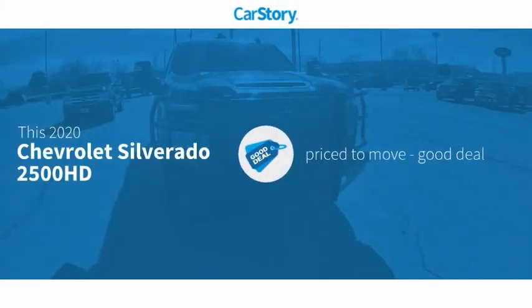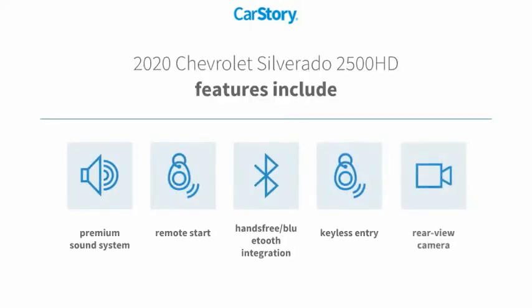Car Story Research indicates this vehicle as being priced below the average market price. Features also include keyless entry, remote start, premium sound system, rear view camera, and hands-free Bluetooth integration.